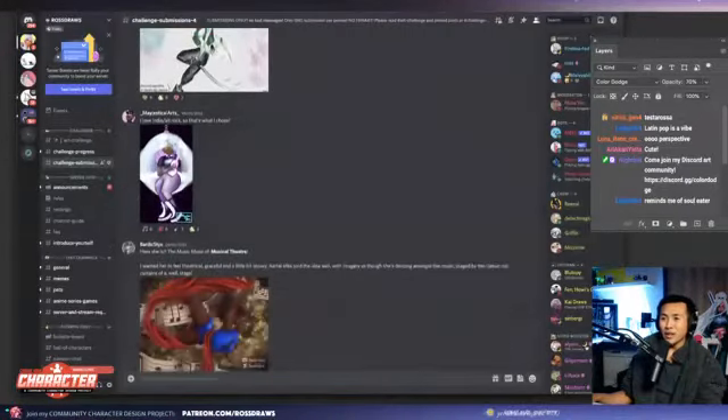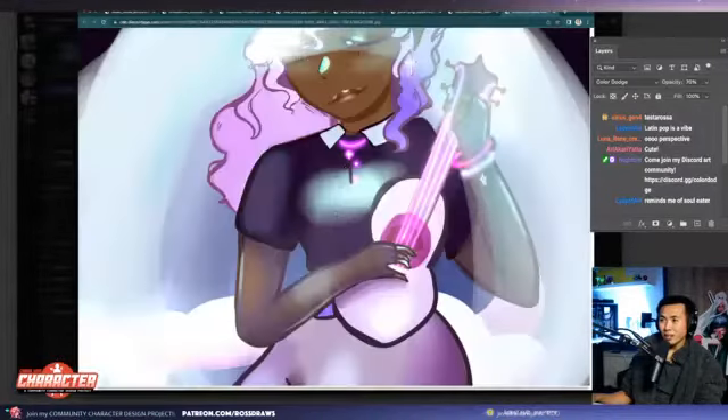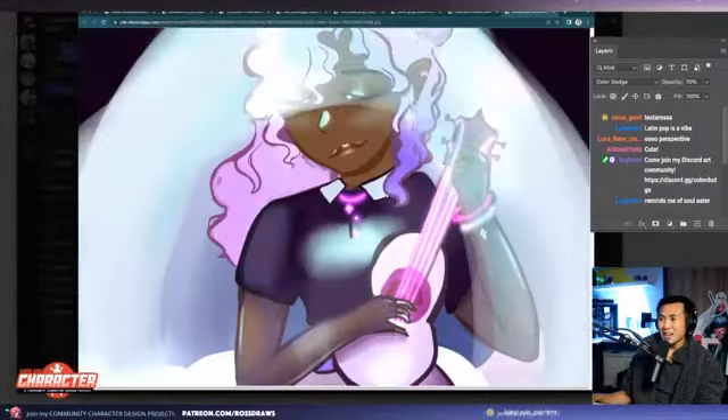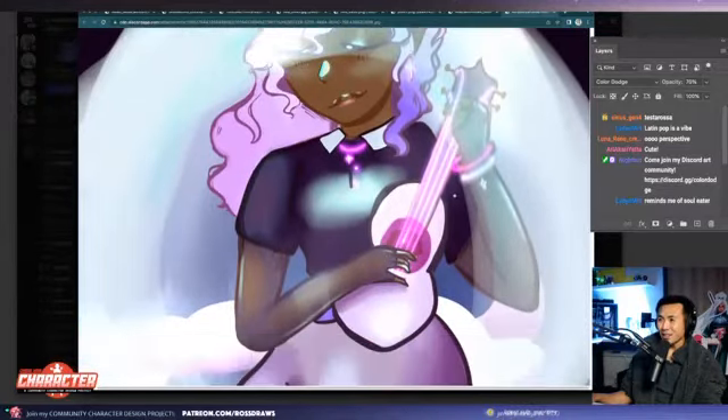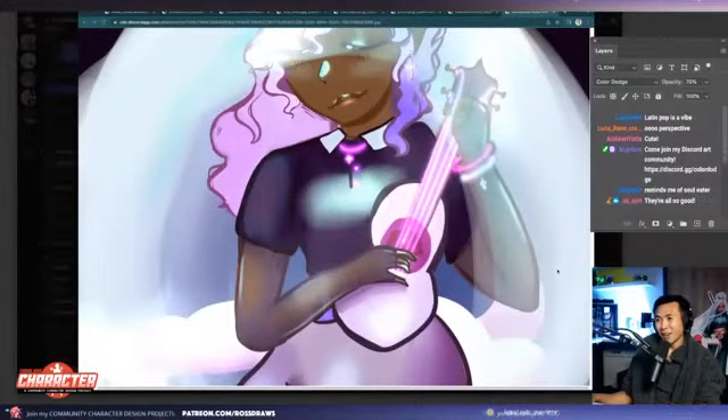Next one up is majestical arts of indie and alternative rock. Whoa, I love this kind of neon string on this ukulele — that's sick, that's so cool. Neon string on this ukulele, great job.